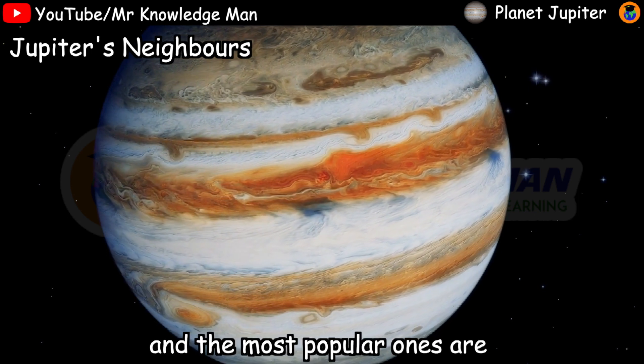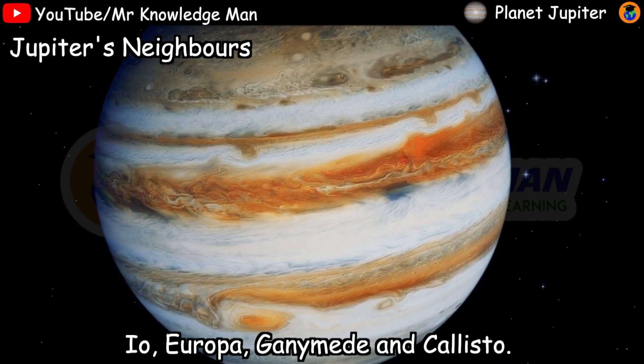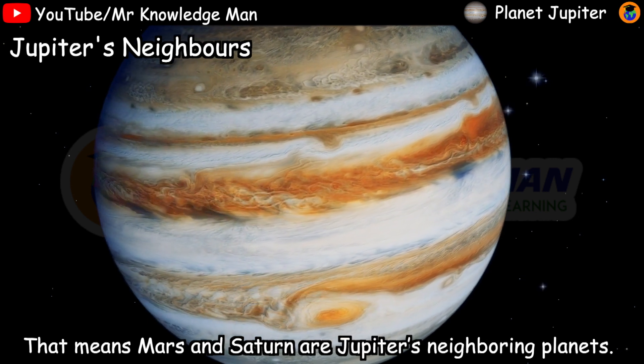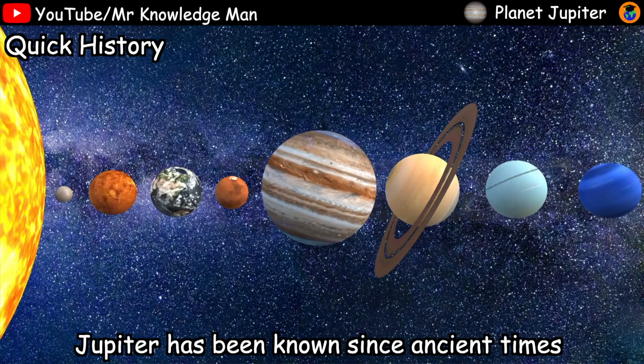Jupiter's neighbors: Jupiter has 79 moons, and the most popular ones are Io, Europa, Ganymede, and Callisto. Jupiter is the fifth planet from the sun, which means Mars and Saturn are Jupiter's neighboring planets.